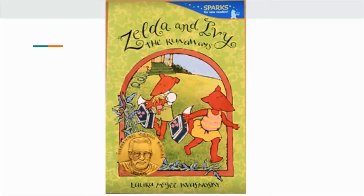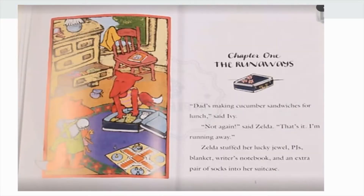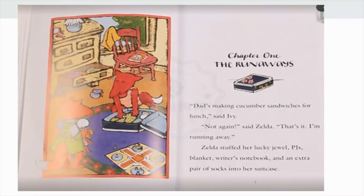Chapter one: The Runaways. "Dad's making cucumber sandwiches for lunch," said Ivy. "Not again," said Zelda. "That's it, I'm running away!" Zelda stuffed her lucky jewel, PJs, blanket, writer's notebook, and an extra pair of socks into her suitcase. "I'm coming too," said Ivy. She packed her Princess Mimi doll, PJs, tea set, and Go Fish cards. Zelda marched across the backyard; Ivy followed.